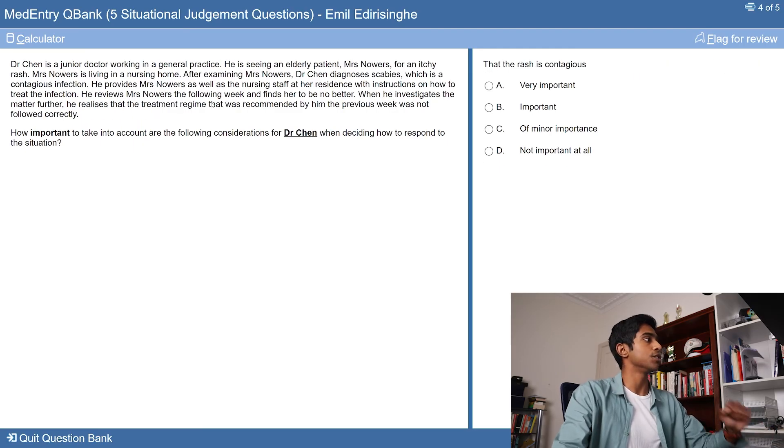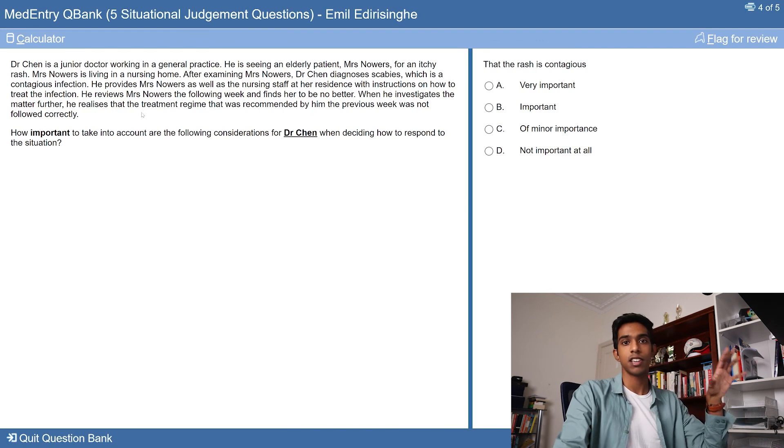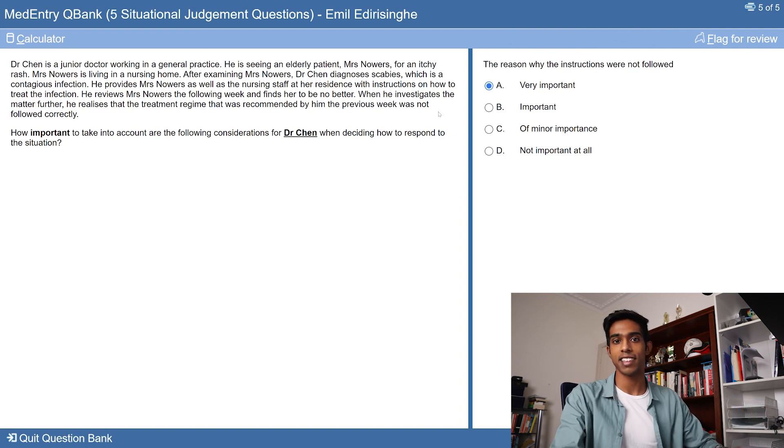Here's another scenario: Dr. Chen is a junior doctor working in general practice, seeing an elderly patient for a rash who lives in a nursing home. After examining, he diagnosed scabies, a contagious infection, and provided the nursing staff with instructions on how to treat it. He reviews the following week and finds it no better — when he investigates, he realizes the treatment regime was not followed correctly. The key issues are that the rash is contagious, the patient may still be unwell, and the infection might have spread to others in the nursing home. For the first question — that the rash is contagious — this is definitely A, very important. For the second question — the reason why the instructions were not followed — this is also definitely very important, as the doctor needs to understand what went wrong with the treatment regime.